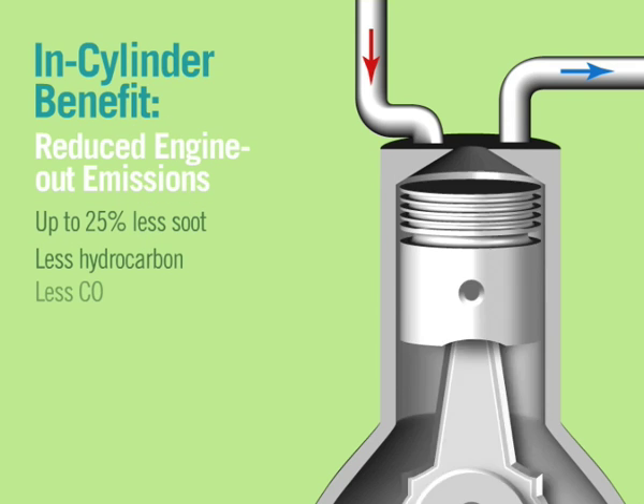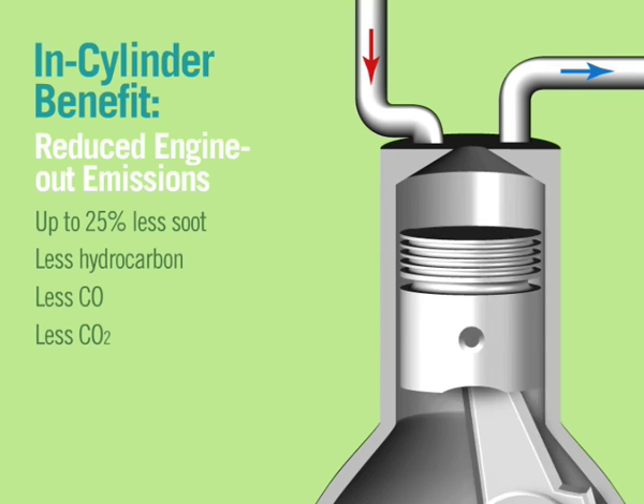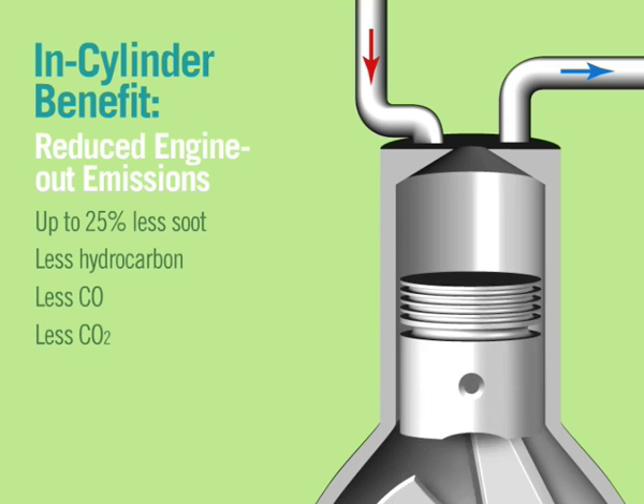Enhanced in-cylinder catalytic combustion means more complete combustion at a lower temperature, reducing engine-out emissions. This also results in significantly less soot hitting the filter, reducing back pressure and easing filter regeneration.